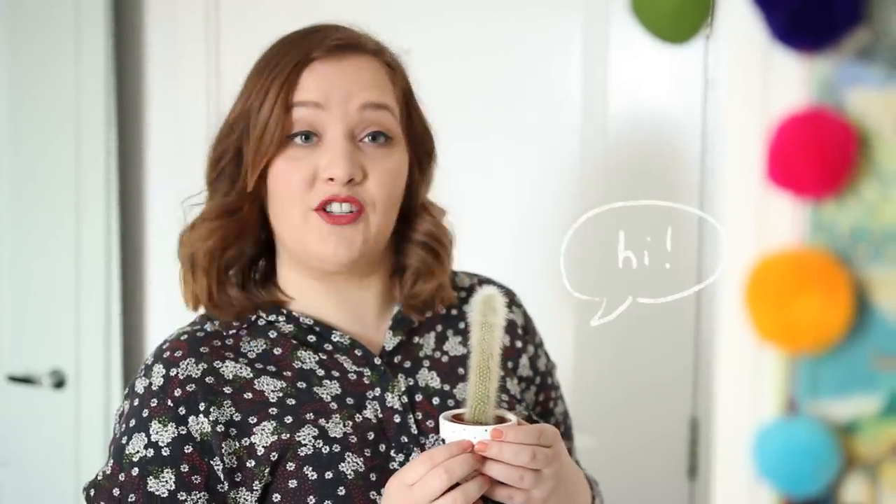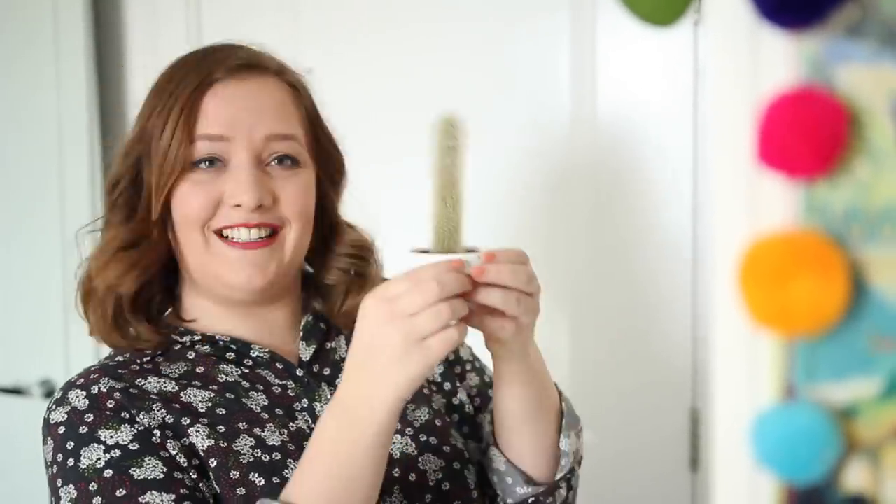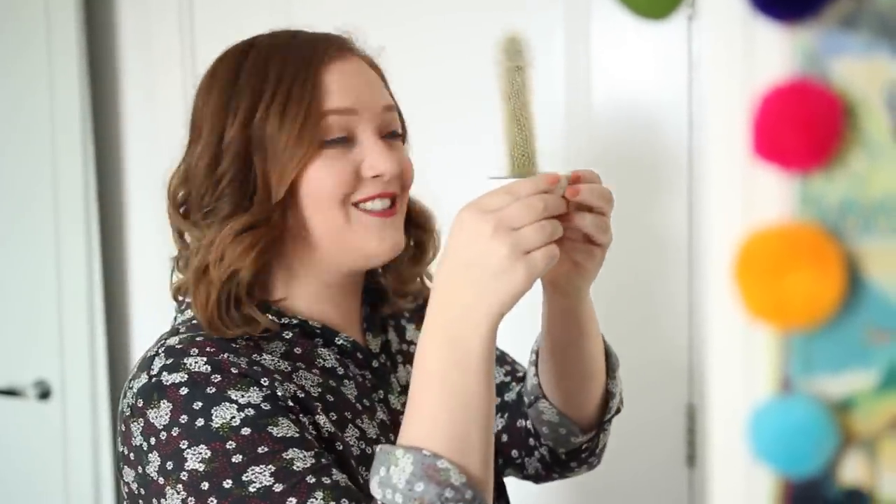My friend Emily moved back to Canada and she trusted me with this guy. His name is Richard — or we lovingly call him Dick — and he's still alive. It's been almost two years and he's doing well. So Emily, if you see this, Dick is doing okay.